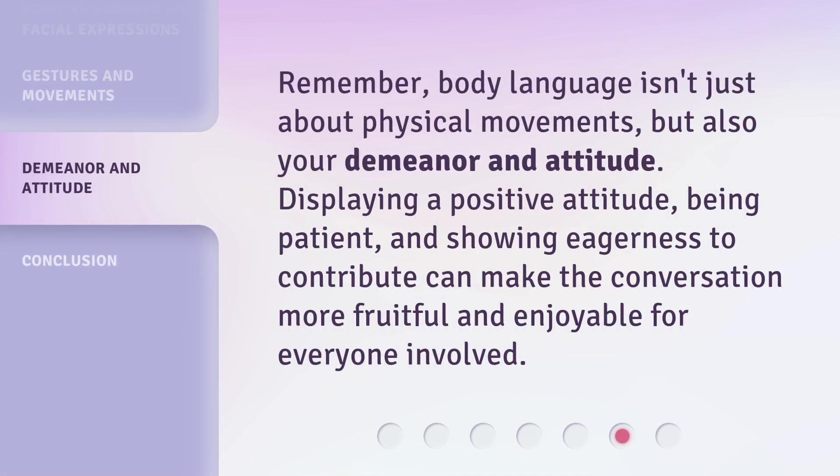Remember, body language isn't just about physical movements, but also your demeanor and attitude. Displaying a positive attitude, being patient, and showing eagerness to contribute can make the conversation more fruitful and enjoyable for everyone involved.